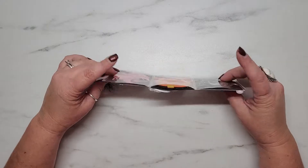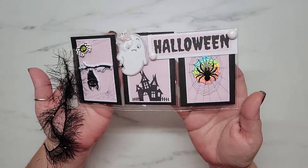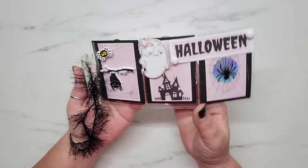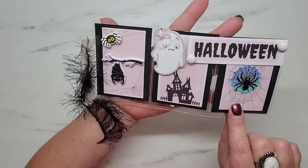Look at this mini pocket letter — oh my gosh, is this just not adorable? And in three of my favorite colors: pink, black, and white. Oh my gosh, I love this! She's added some eyelash trim over here. I am just loving these papers, these are so cute.